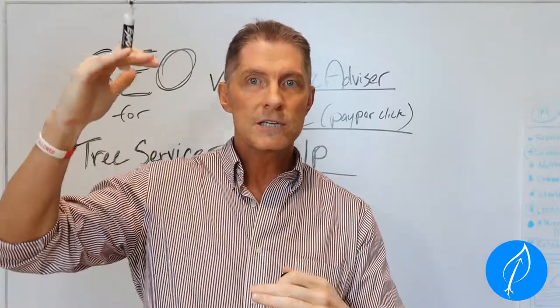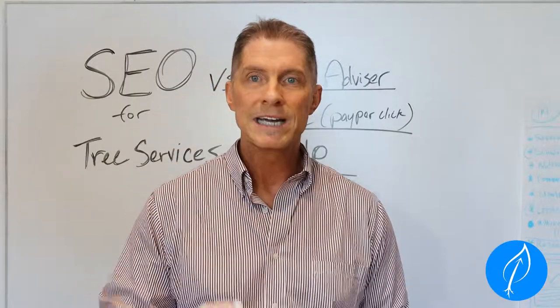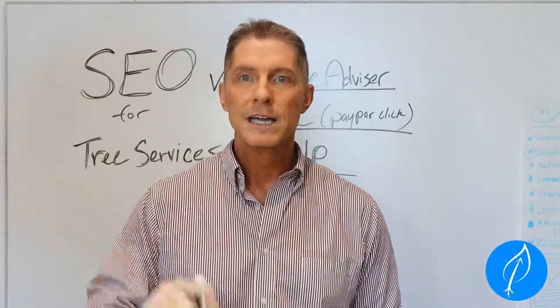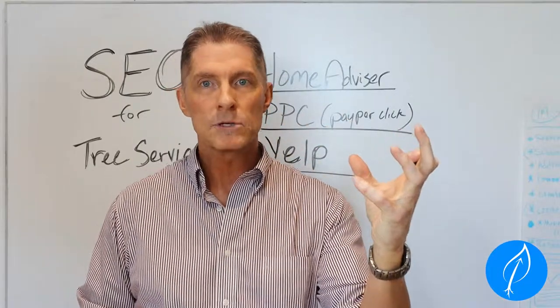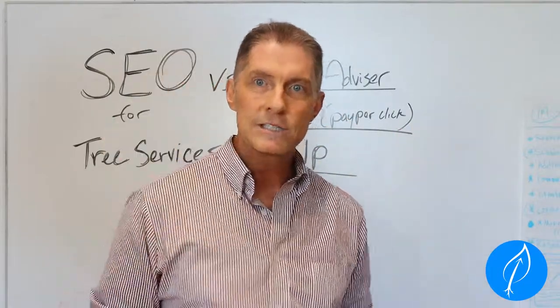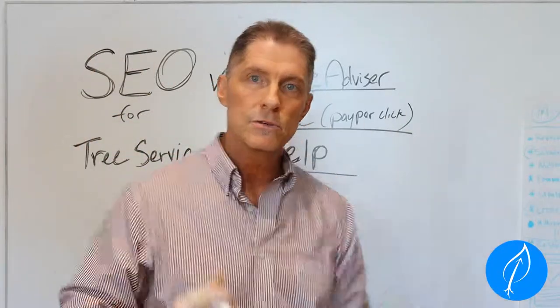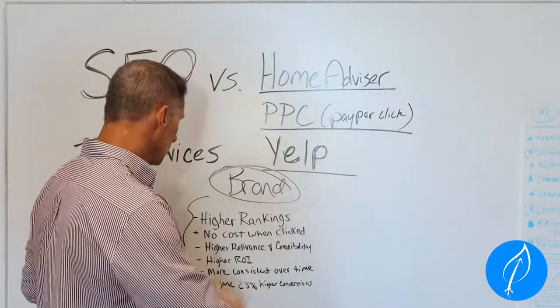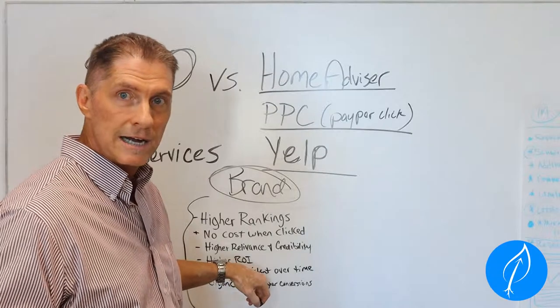The dollars you spend on SEO, especially in the beginning, will grow your investment over time as you grow your brand. You can pick the apples right now with pay-per-click, but are you planting seeds to grow your orchard? Over time, you'll actually have your own leads coming in through your website.